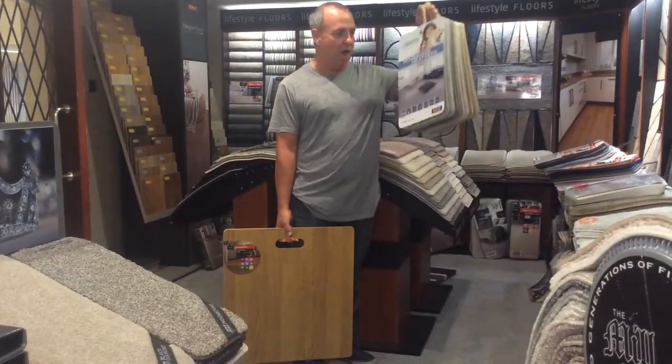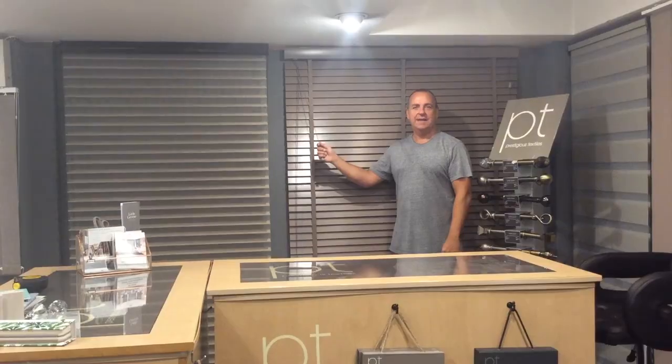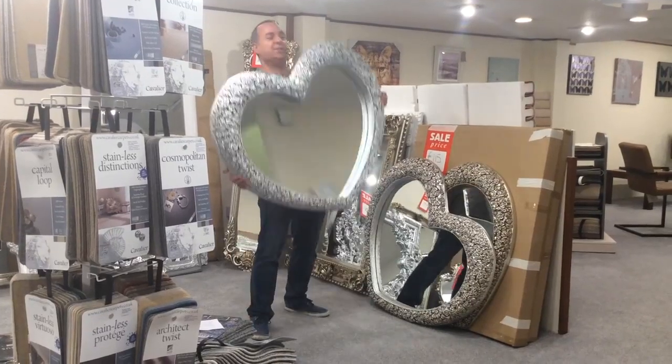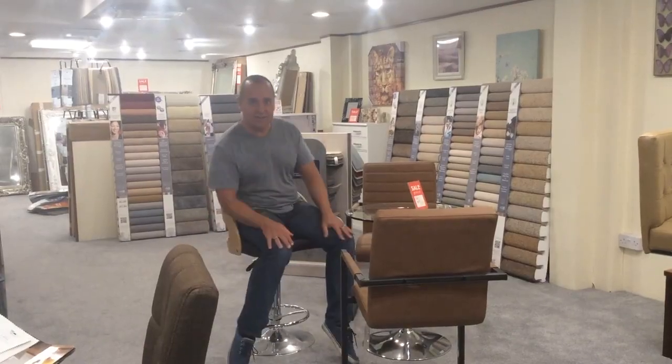They have a great selection of carpets and wood flooring as well, a great selection of blinds, a great selection of mirrors, and they've got chairs too.